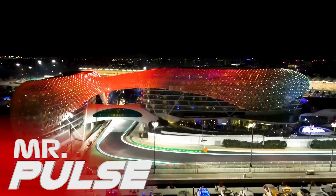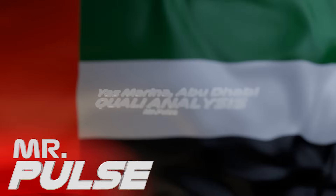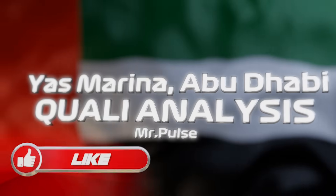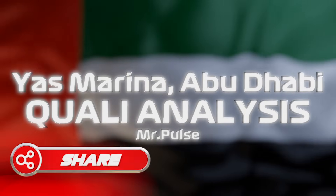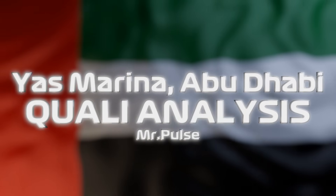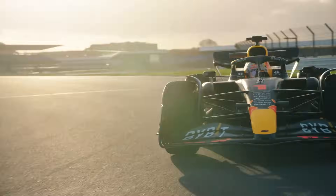Qualifying for the Abu Dhabi Grand Prix is over and Max Verstappen takes the final pole position of the year. In this video I am going to be taking a look at the data and doing a data analysis from qualifying. I'm going to be talking about Aston Martin, McLaren, Ferrari, Mercedes and Red Bull later on so stick around for that.